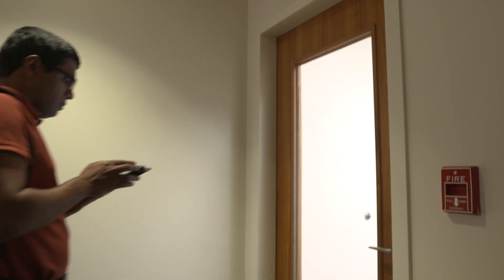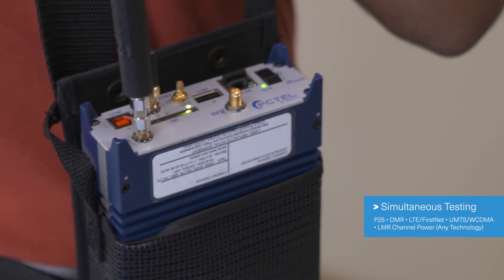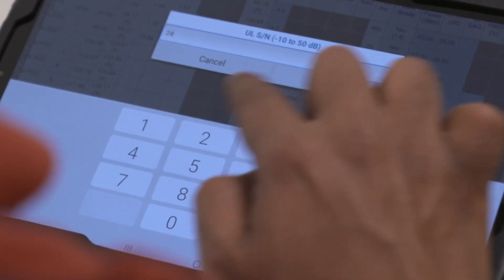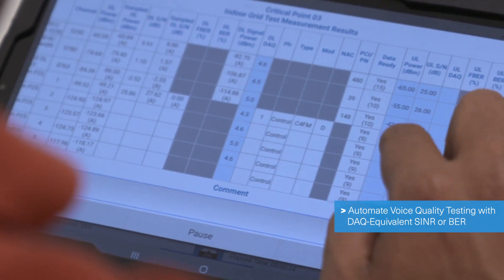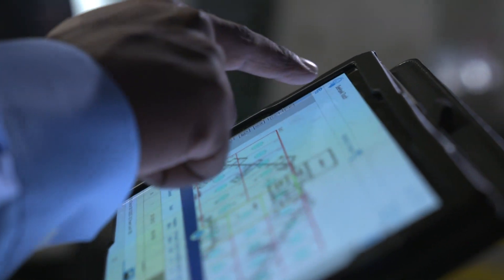In the field, PC-TEL's solution tests all critical communications frequencies every time the technician taps the button. You can even include signal quality measurements such as signal-to-noise ratio and bit error rate for technologies like P25 and LTE for FirstNet.